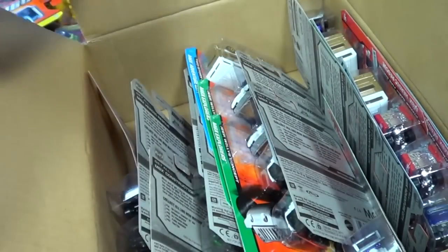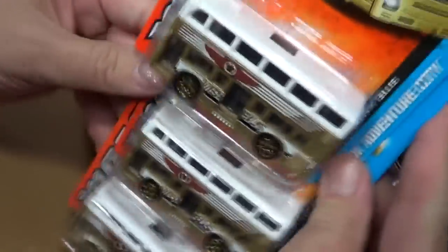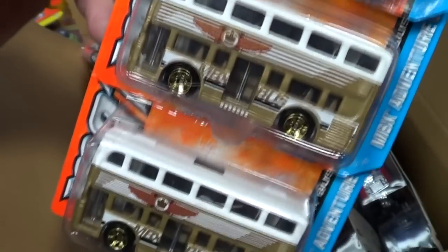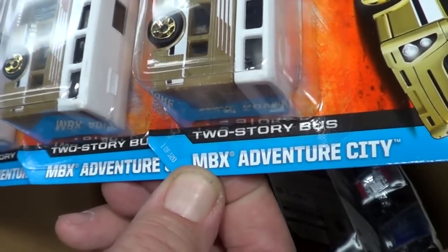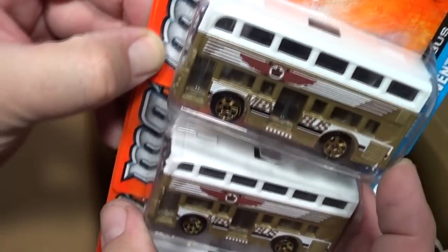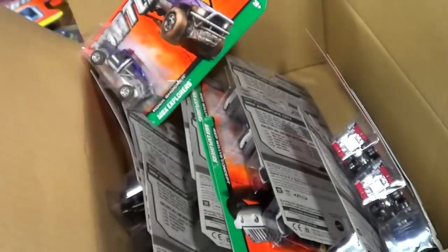I'm curious to see if the parts can be interchanged — nope, doesn't sit right. Three of these in the case. We have the Two Story Bus, and if I'm not mistaken this version will replace the Routemaster Bus in the singles. The top part is plastic — they're reducing some metal — but it looks good, nice color, nice presentation.